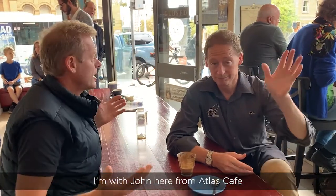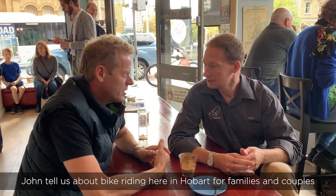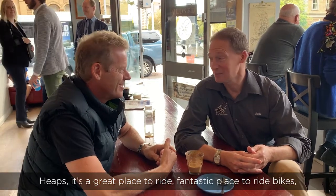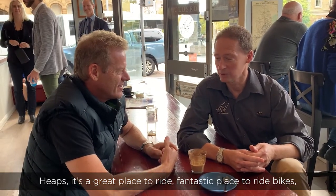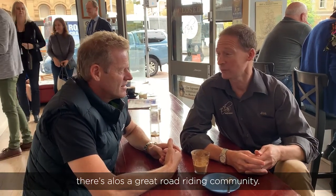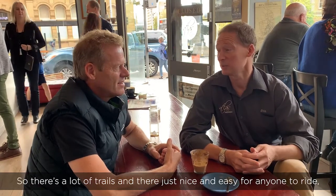I'm with Jono here from Atlas Cafe and he also runs Hobart Bike Tours. He does bike riding here in Hobart for families. Great place to ride, fantastic place to ride bikes. It's a trail and road riding mountain bike community. It's a great road riding community, not a lot of traffic. It's nice and easy for anyone to ride.